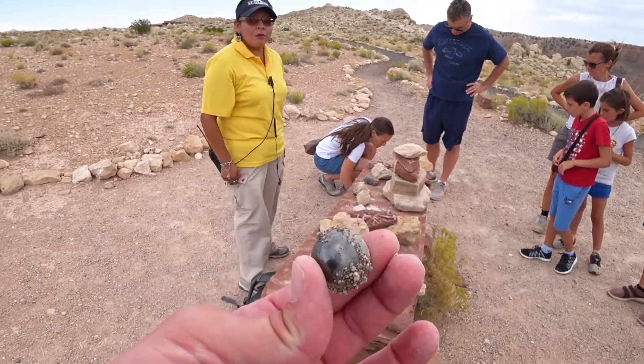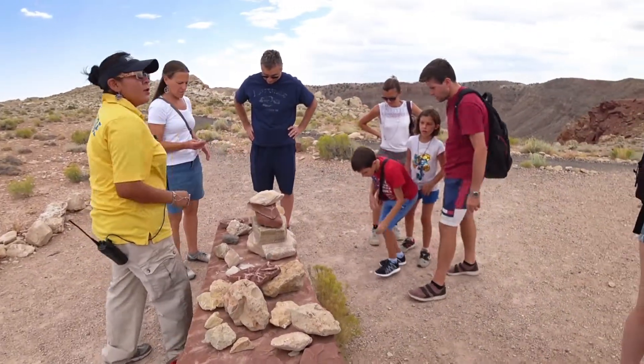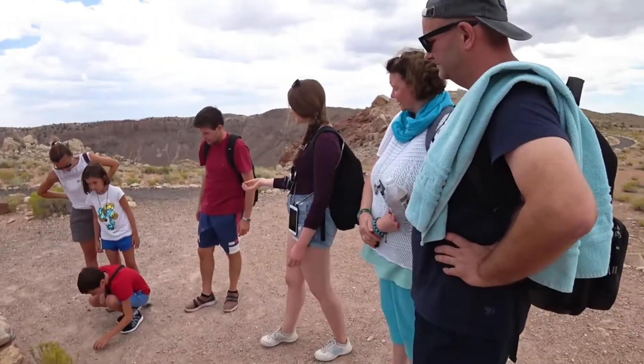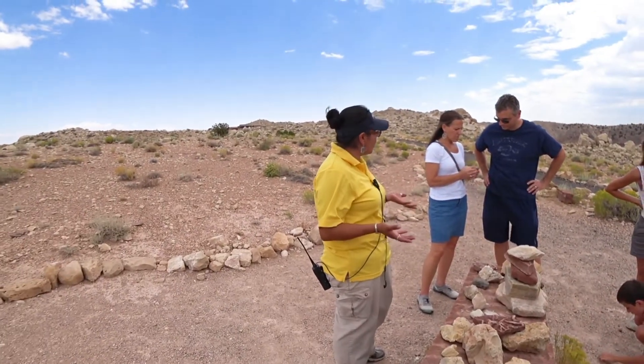Oh wow. And there you go — we're basically walking all over it. Your 150-foot meteorite is scattered all around us. We're walking all over your shooting star, so make your wishes before we get back to the building. Hopefully one of them comes true.